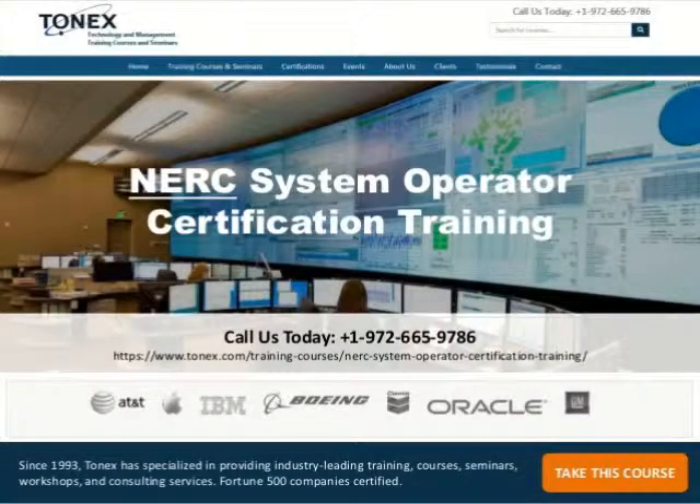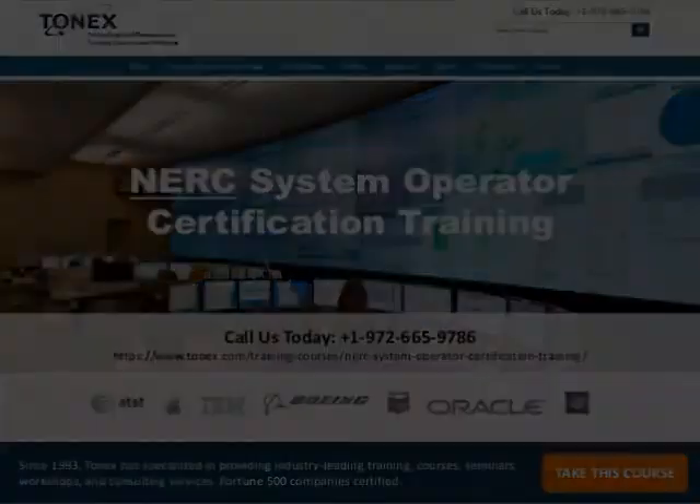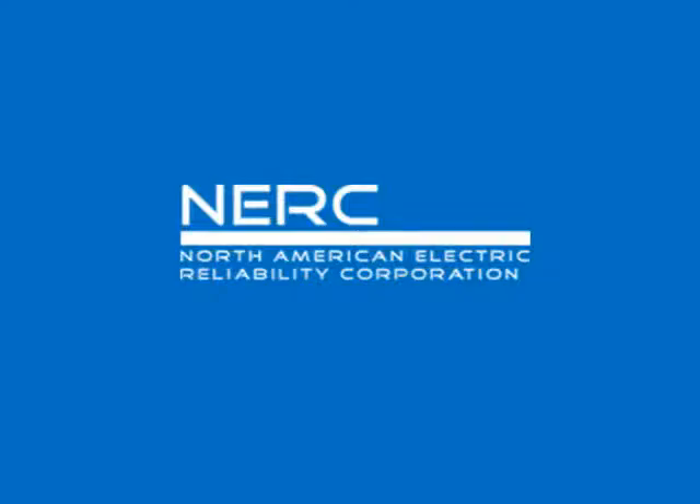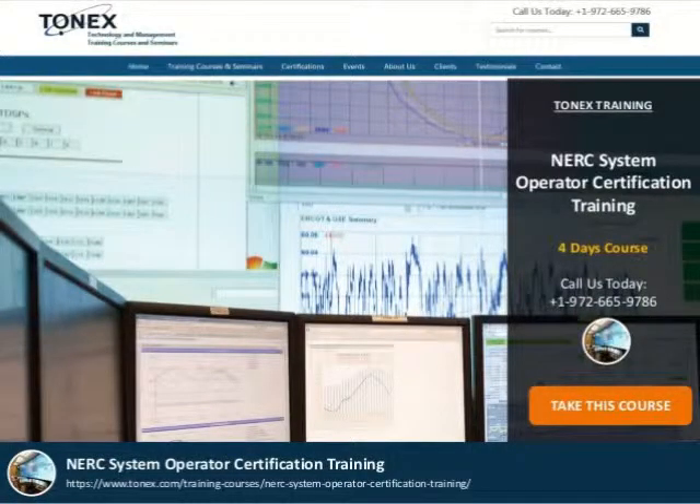Welcome to NERC System Operator Certification Training, powered by Tonex.com. This is an ARC-oriented System Operation Certification Training preparation course.